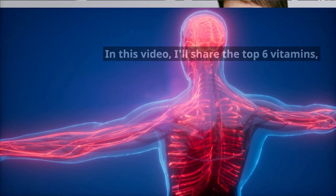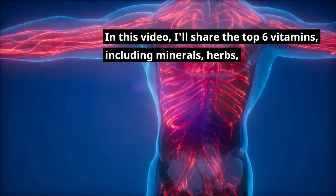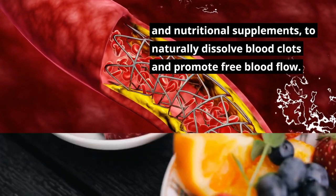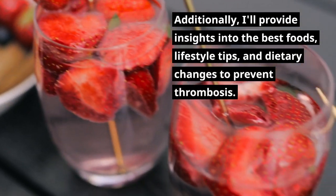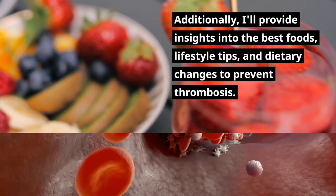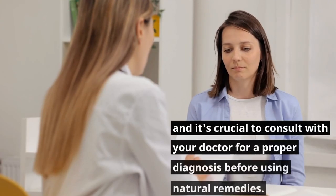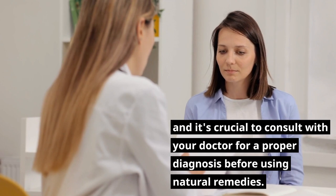In this video, I'll share the top 6 vitamins, including minerals, herbs, and nutritional supplements, to naturally dissolve blood clots and promote free blood flow. Additionally, I'll provide insights into the best foods, lifestyle tips, and dietary changes to prevent thrombosis. It's essential to note that this information is for educational purposes only, and it's crucial to consult with your doctor for a proper diagnosis before using natural remedies.